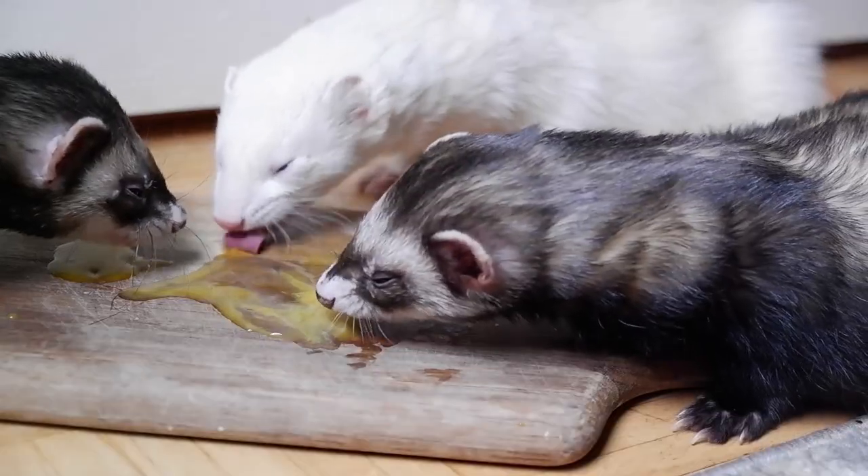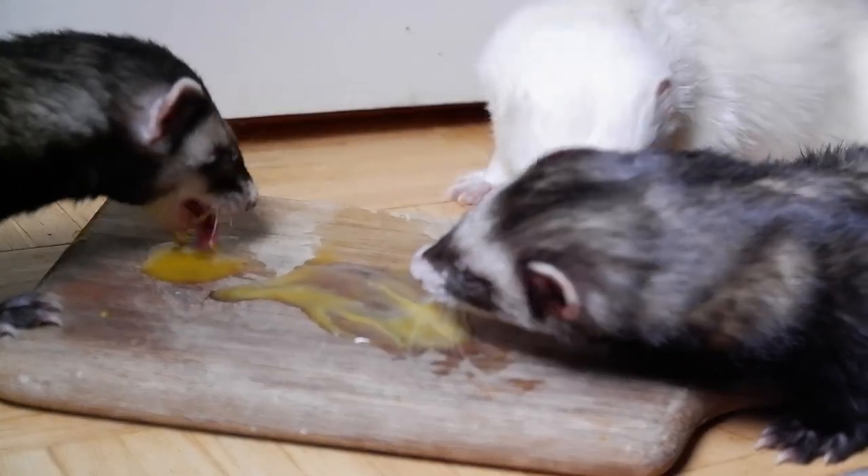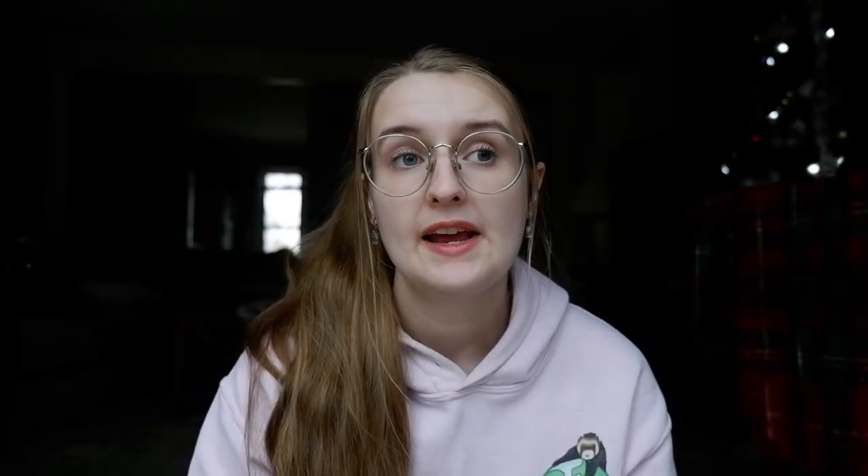The first tip for managing odors naturally is to feed a good diet. When ferrets are fed a diet closest to what they've been built to consume, they're going to smell a little bit better — their coats will be shinier, their breath cleaner, and stool volume will be smaller. A fresh raw diet free of fillers and processed ingredients will give you a naturally better-smelling ferret.